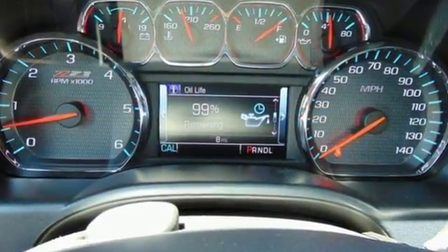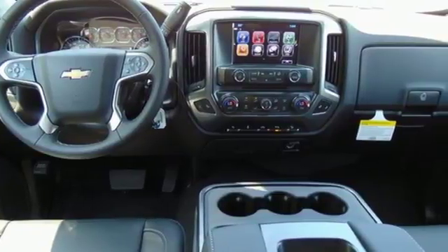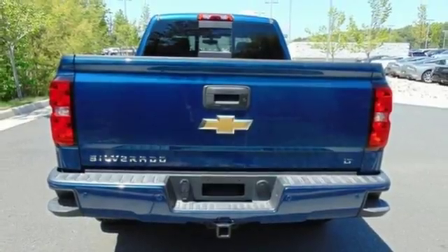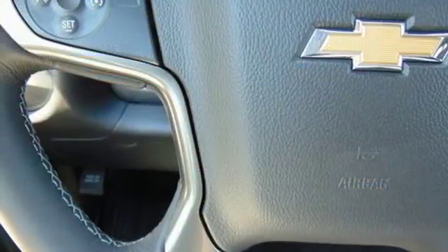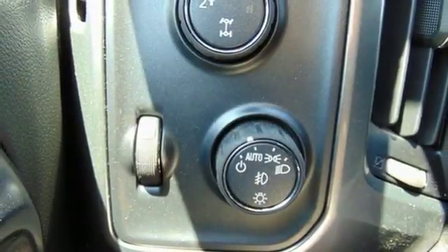Bluetooth wireless audio streaming, power-heated mirrors, manual tilting steering column, leather and metal look steering wheel, automatic transmission, active grille shutters, Rancho shocks, and OnStar 4G LTE Wi-Fi hotspot.